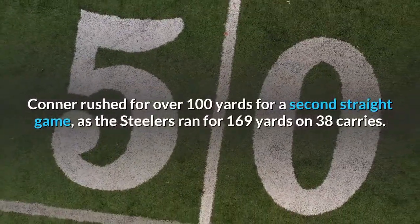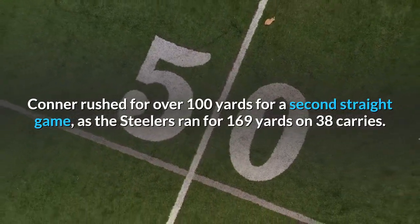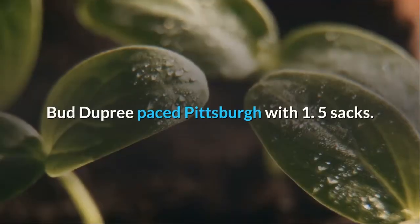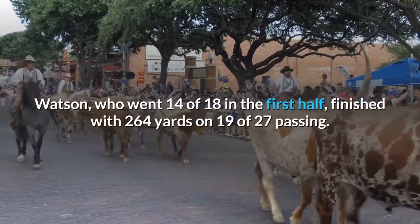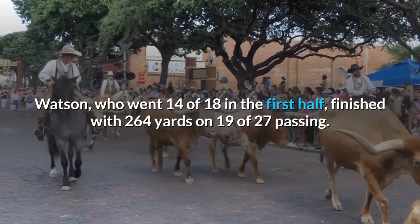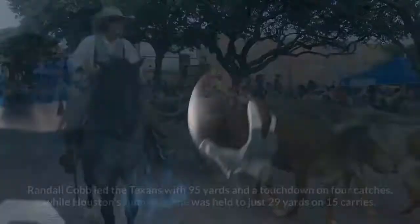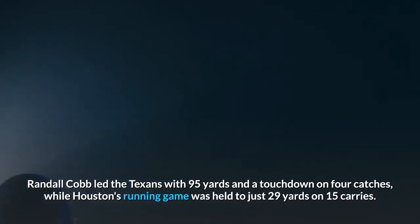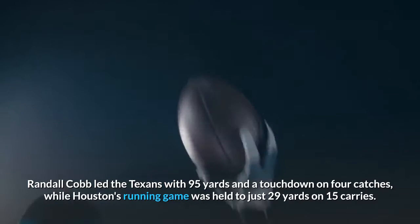Conner rushed for over 100 yards for a second straight game, as the Steelers ran for 169 yards on 38 carries. Bud Dupree paced Pittsburgh with 1.5 sacks. Watson finished with 264 yards on 19-of-27 passing, going 14-of-18 in the first half. Randall Cobb led the Texans with 95 yards and a touchdown on four catches, while Houston's running game was held to just 29 yards on 15 carries.